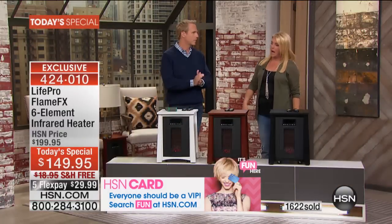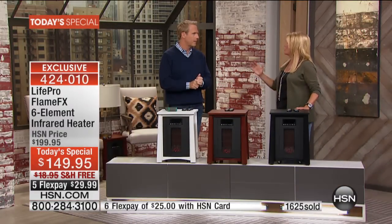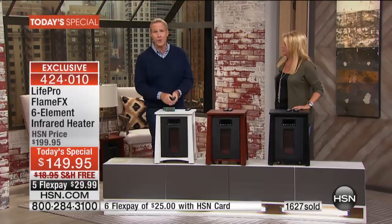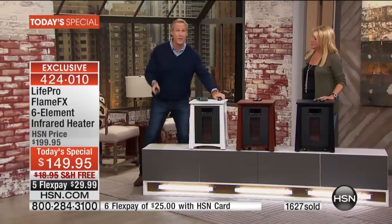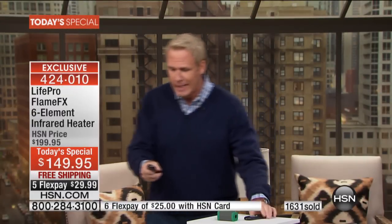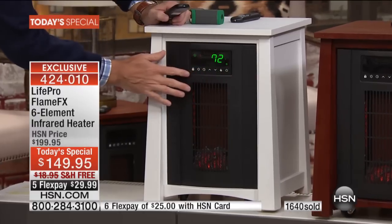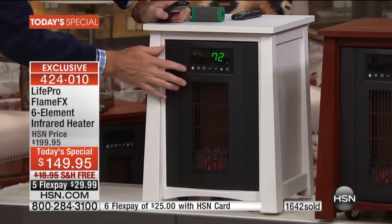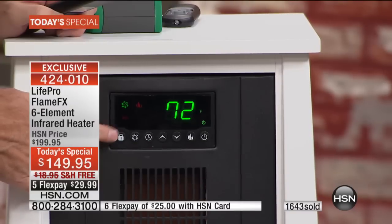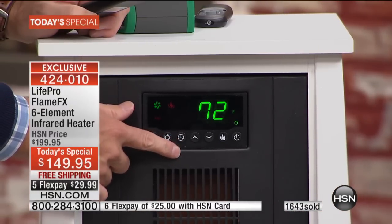It's also programmable — no worries about it getting too hot like a little ceramic heater. This unit actually knows what the temperature is in the room, so you set it and forget about it. It has its own built-in thermostat. If you're sitting on the other side of the room and you say that's warm enough, 74 degrees, let me back that off to 72 — you don't even have to get out of your chair. We give you two remotes, by the way. And there are seven programmable LEDs built in.